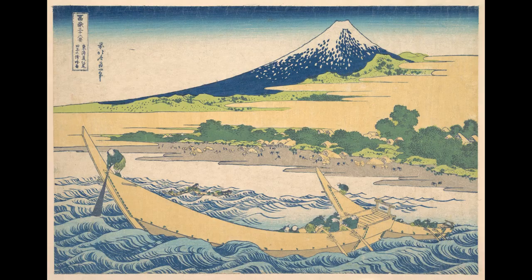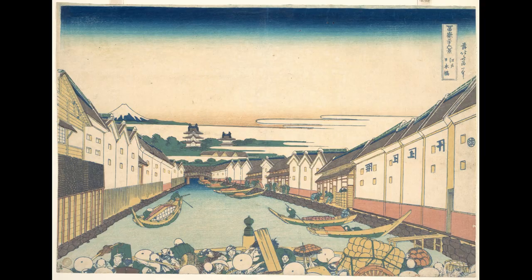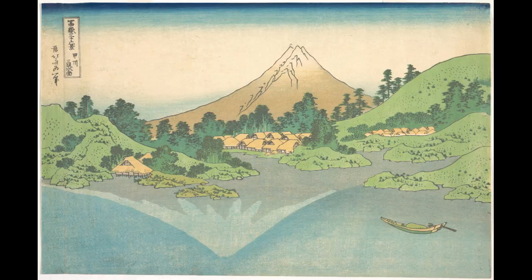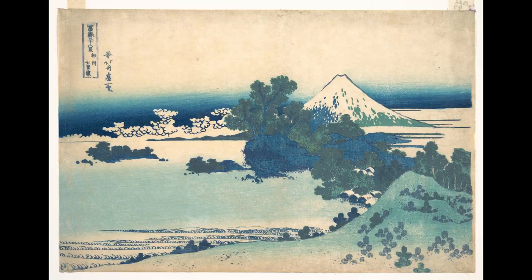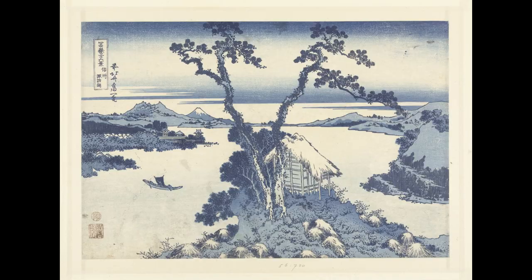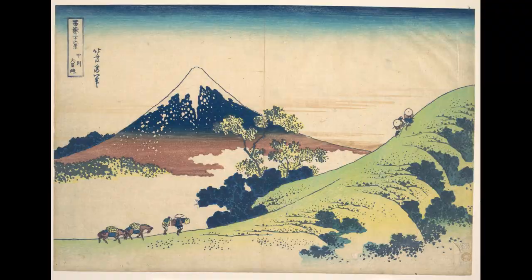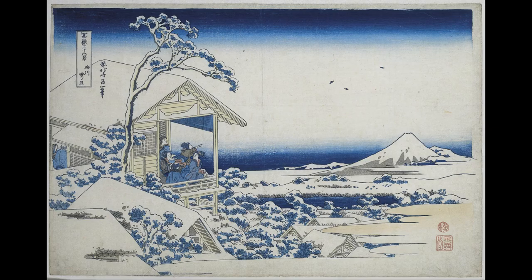As the title of this series suggests, all prints have one common element, which is the presence of the iconic Mount Fuji, the tallest mountain in Japan, standing at 3,776 meters or 12,389 feet tall. The series provides a wonderful and diverse view of Japan, showing the mountain from all angles, under different weather conditions and seasons.